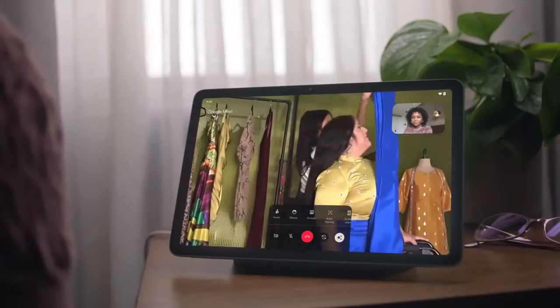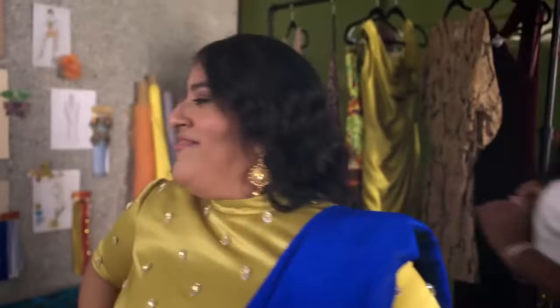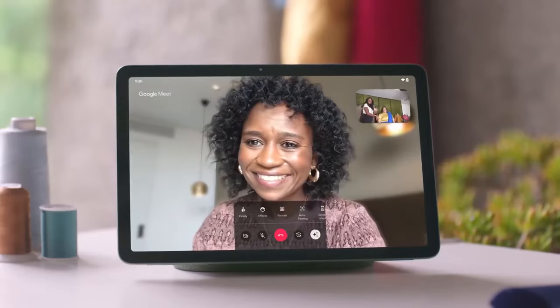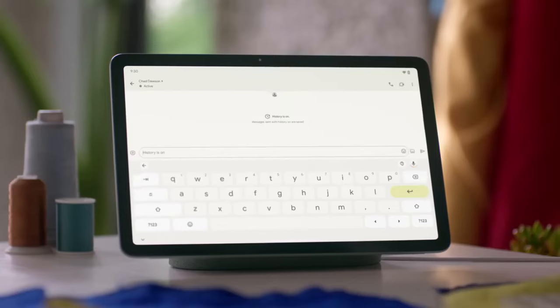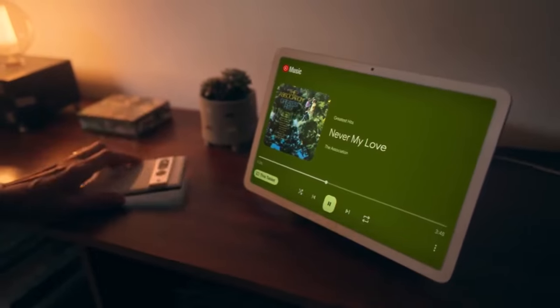Best tablets under $500 in 2024. Tablets strike an ideal balance between performance, features, and affordability, ensuring you get the best value for your money. A high-quality tablet can often be expensive. In this video, we'll introduce you to the top 5 budget-friendly tablets under $500. These devices provide all the essential features you need without breaking the bank.